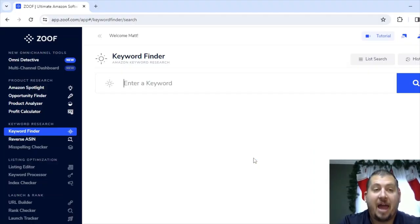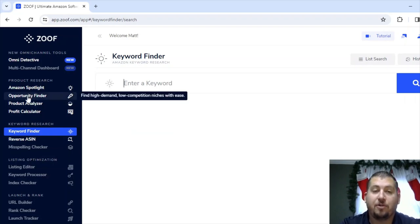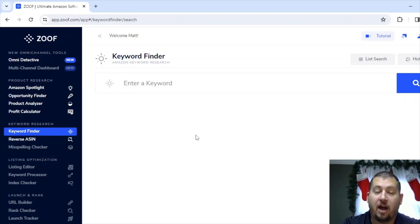Please be sure to hit the like button and subscribe to the channel. So first things first, this is my Zoof back end. There's a variety of different things you can do — you can use opportunity finder — but I'm going to be specifically focusing in on the keyword finder. Zoof is specifically designed for Amazon sellers, set up to help them find new products.